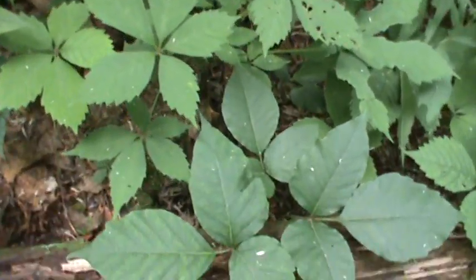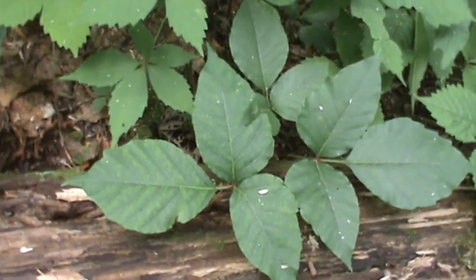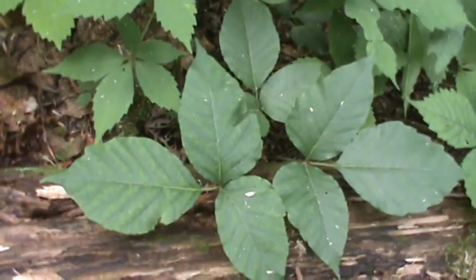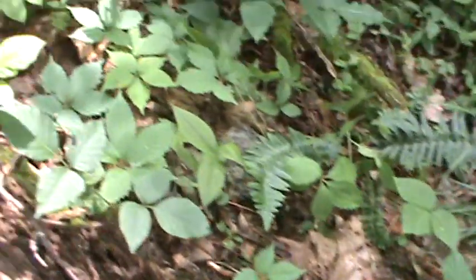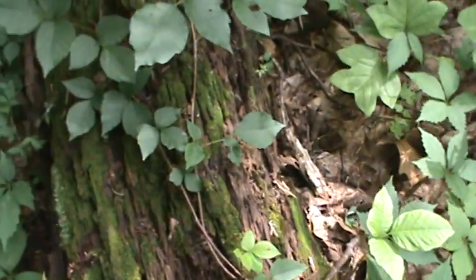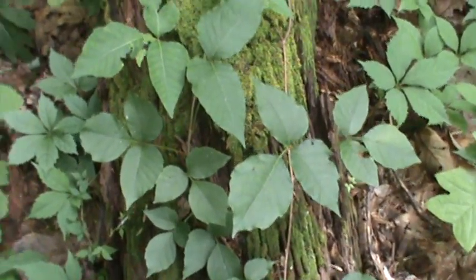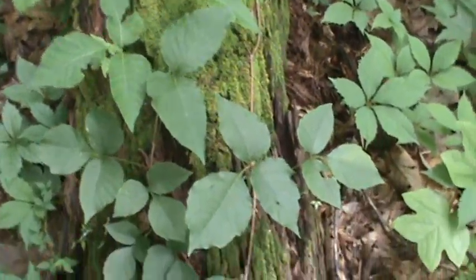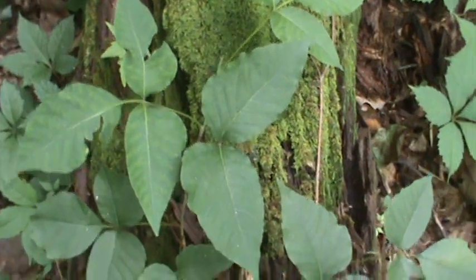But right here, leaves are three — let them be. That's poison ivy. And it's sneaky too because it crawls along the ground. You can see it kind of climbing up this log here, and it'll climb up a tree. It'll also take bush form. Just remember how these leaves are. Watch out.